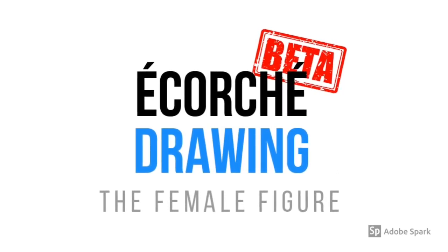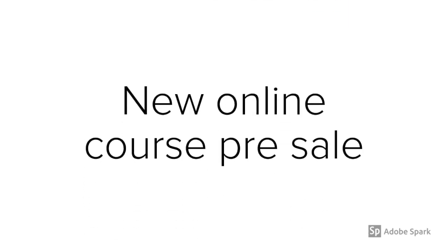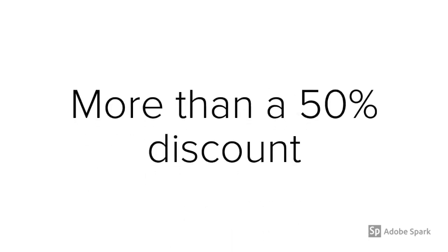I'm currently working on this brand new online course about female anatomy. While that work is in progress, I'm offering a special pre-sale discount. By signing up early, you can get more than a 50% discount on the final price that the course will sell for.